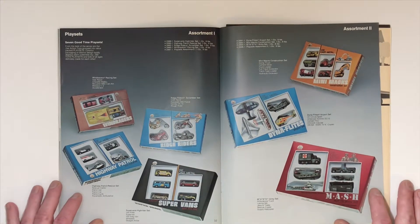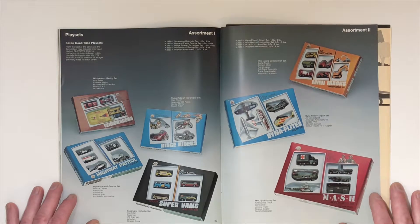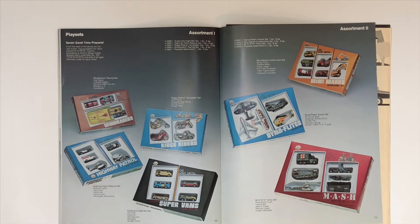Now we've got a collection of different play sets: the Wind Racers, the Ridge Riders, the Highway Patrol set, the Super Vans, the Mini Max, the MASH 4077 set, and the Dynaflights Airport set.